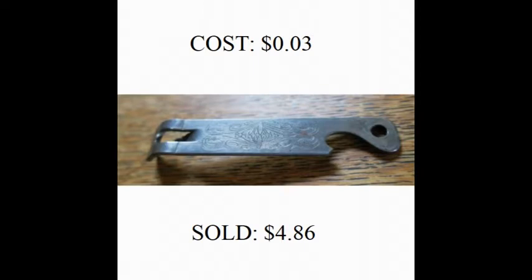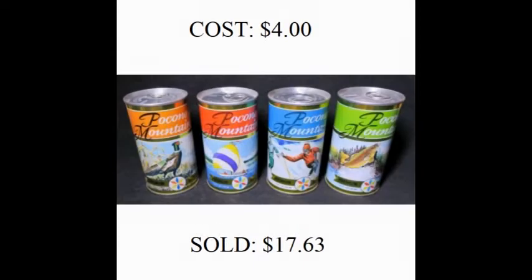And that brings us to the sale that will kick off our discussion about beer cans. These four Pocono Mountain beer cans sold for $1,763. Beer cans were one of the first collectibles I ever learned about.